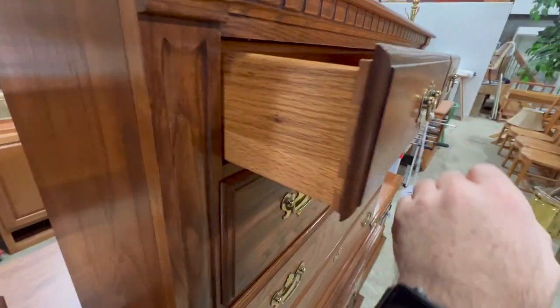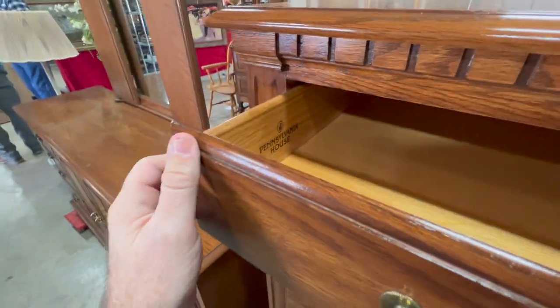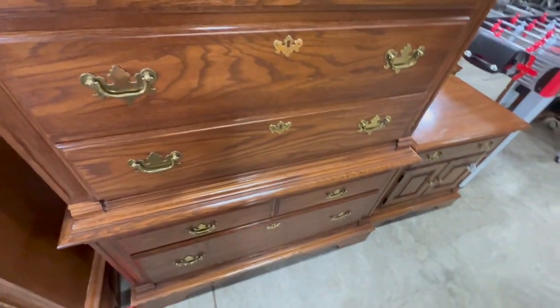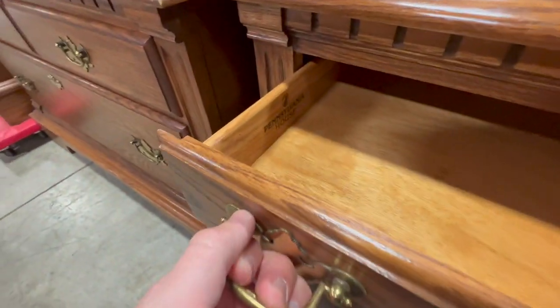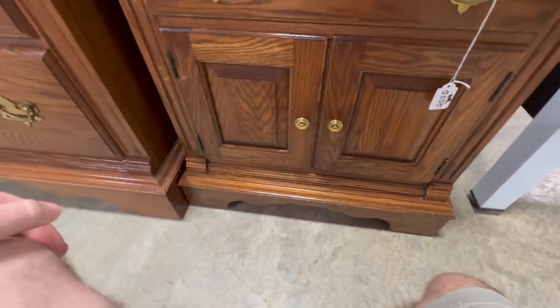Chests of drawers sell well just by themselves in my location. I liked the dental molding — it was made out of solid oak, a good piece with dovetail construction. There was a matching nightstand as well. It did go with a bedroom suite, and I think that ended up selling more together.